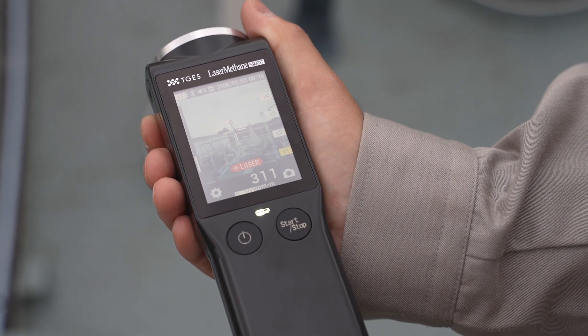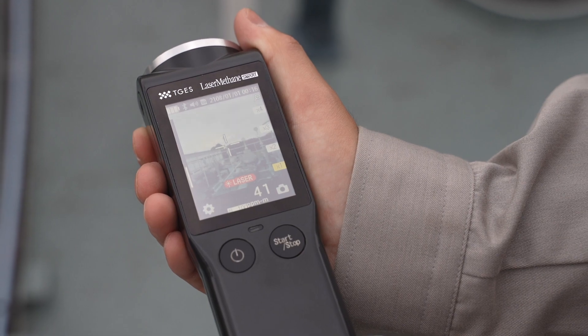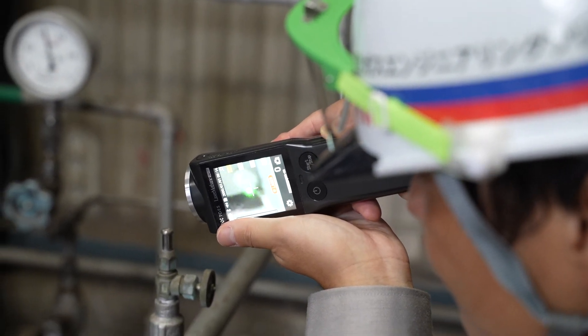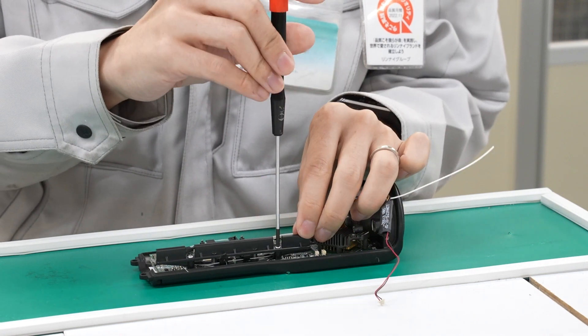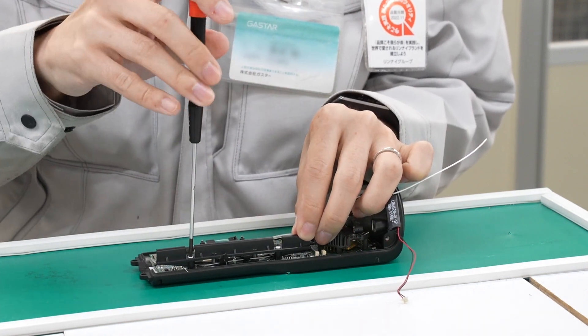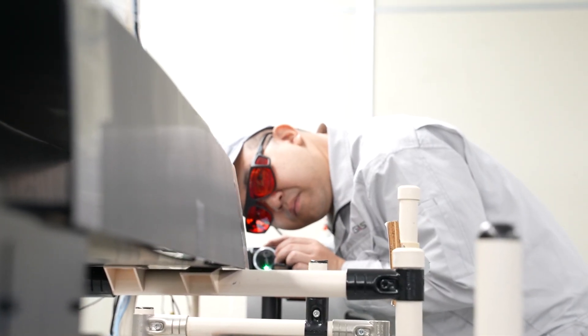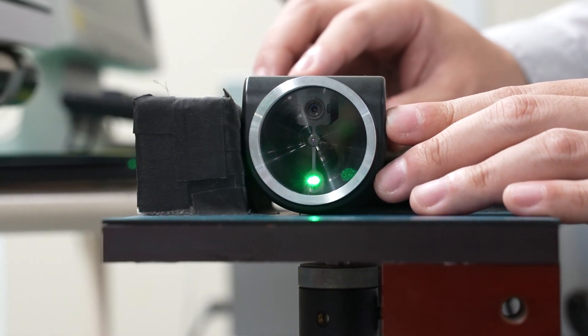Tokyo Gas Engineering Solutions is very proud to have commercialized the world's first laser-type gas leak detector. TGES will continue its efforts to improve safety in gas leak detection and the reduction of methane emissions that contribute to greenhouse gases.